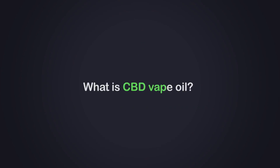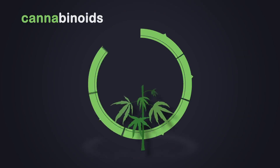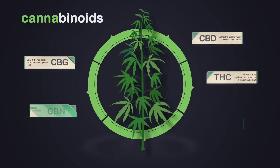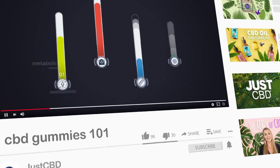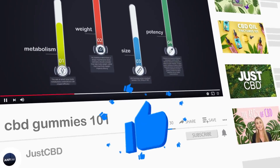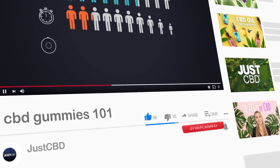So what is CBD vape oil? CBD vape oil is essentially any vape juice or e-liquid infused with CBD. CBD is short for cannabidiol, which is a versatile active compound that comes from the hemp plant. CBD is actually one of over a hundred different active compounds called cannabinoids that come from hemp — compounds like CBG or THC. CBD has its own list of benefits thanks to the unique way it interacts with our body. To learn more on that, check out our previous video on CBD gummies.